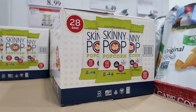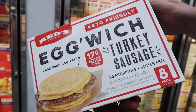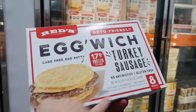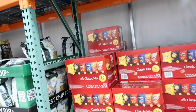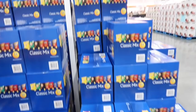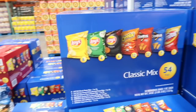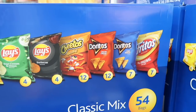Skinny Pop Popcorn is on sale — 28 bags in a box for $8.99, normally $12.99. If you're looking for chips for your kids to put in their lunches, they have the Classic Mix, normally $15.59 for $11.69. You get 54 bags in a box with regular Classic Lay's, sour cream and onion, barbecue, Cheetos, Doritos, Cool Ranch Doritos, and Fritos.